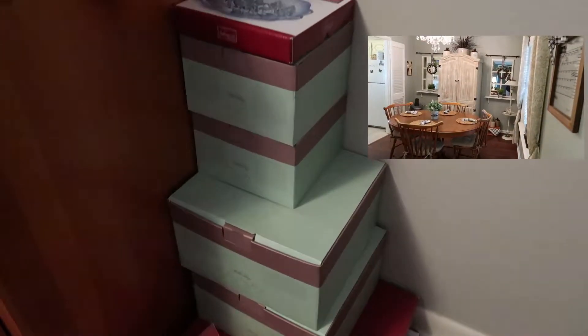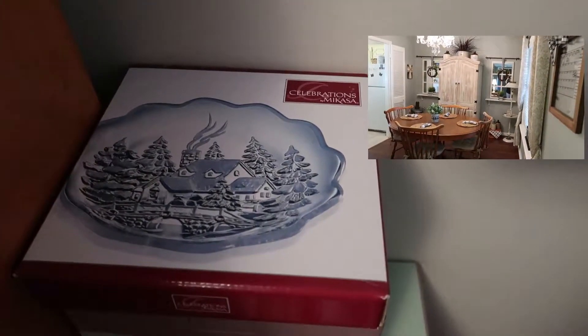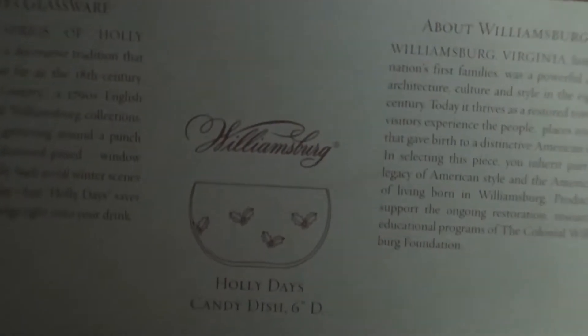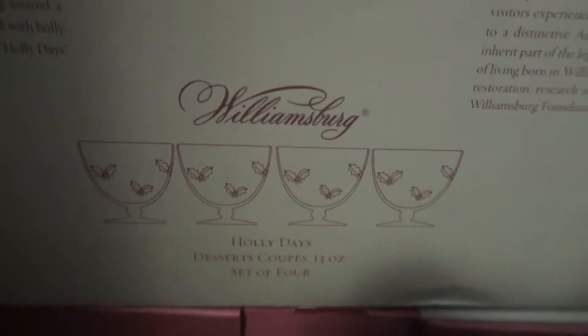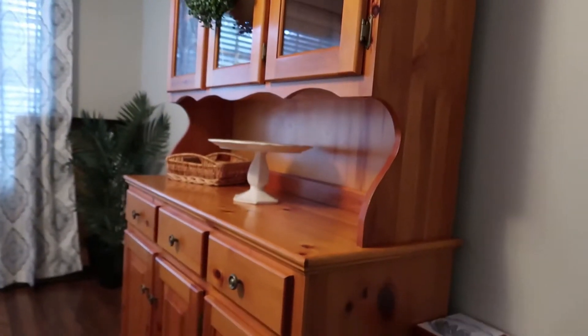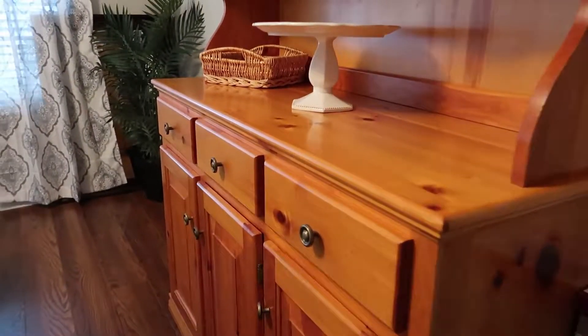I cleaned out my cabinet in the dining room and these are some leftover platters and dessert bowls that I have left over. These are the ones that are for Christmas specifically, and I was able to actually fit the rest of my platters and dishes and trays in the bottom of this hutch and it's working out great. Let me show you what I put in the drawers.